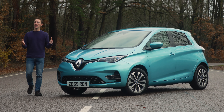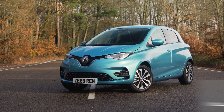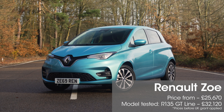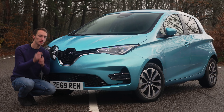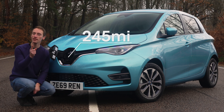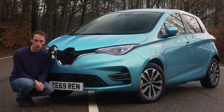This is the new Renault Zoe, and it's just had a pretty major overhaul. The main focus has been on increasing the battery capacity, improving the Zoe's range from 186 miles to 245 miles. In this review, we're going to tell you exactly how far it will really go in real-world driving conditions.